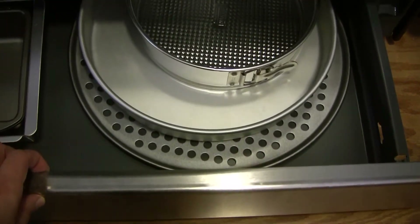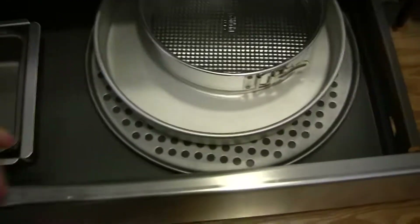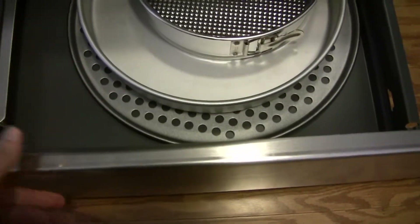I forgot that I had this drawer here — the other day I was like, oh yeah, I have this! I forgot. So we put some pans in there and all of a sudden I had more space.